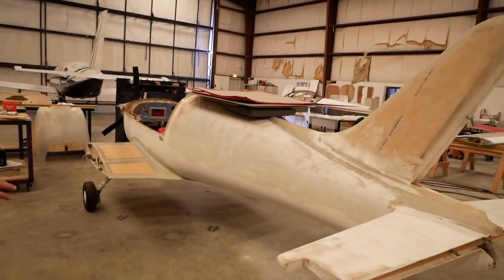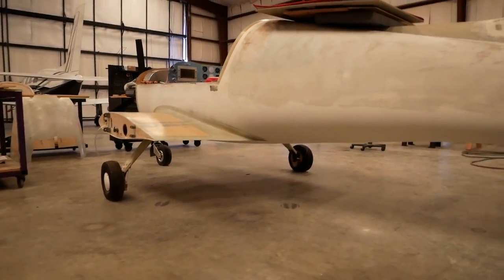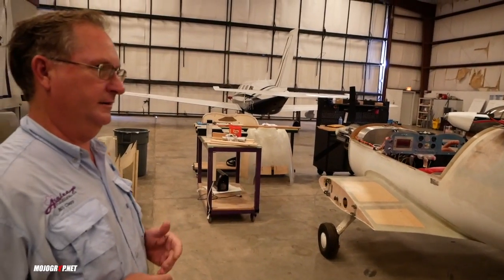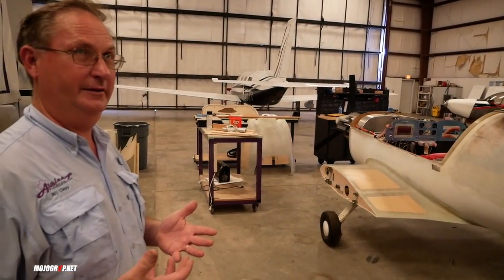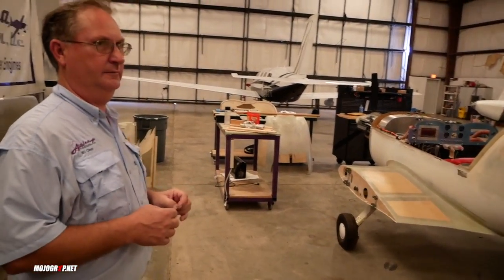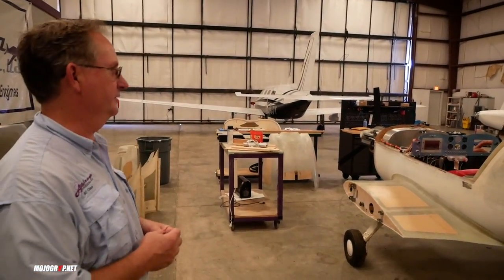What we're building here is our LSA version of the Sabrewing. It has the tricycle landing gear. We've kept all the components, building it light, but it's still just as tough. We're not adding big wing tanks — just a smaller wing tank, so there are some limitations.